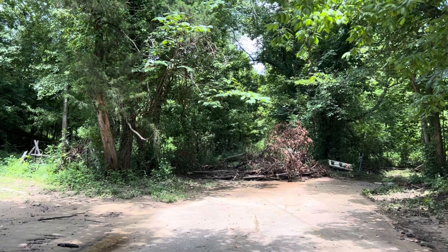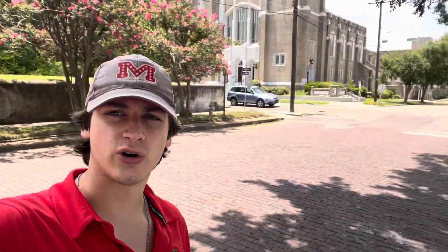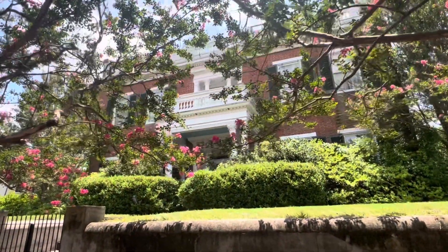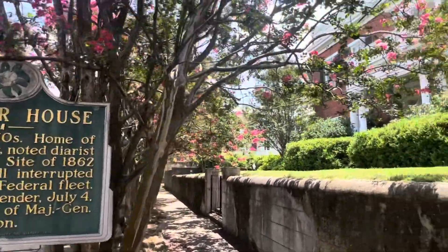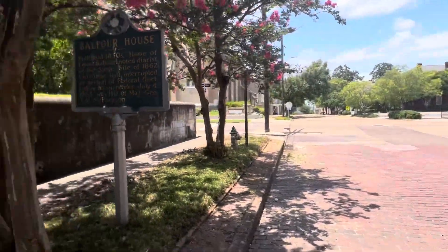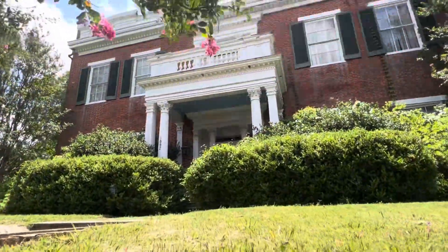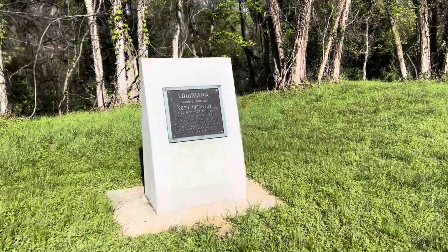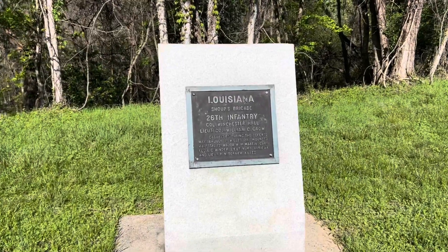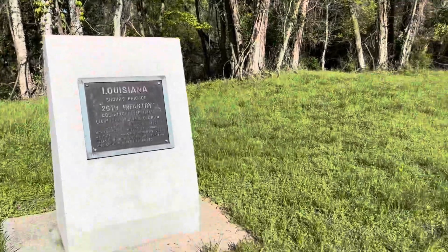The 52nd Georgia and the 31st Louisiana will be deployed right here in front of the Indian Mound. Right in front of them is the Chickasaw Bayou and a crossing known as the Sand Spit. Sherman will focus a diversionary assault here during the December 29th assaults. If you want to continue your Chickasaw Bayou tour, you can come into the city of Vicksburg itself to the Balfour House at the corner of Crawford and Cherry Street, where on the night of December 24th, 1862, a huge Christmas Eve ball was being held. That ball was interrupted when a Confederate private ran up the street and knocked on the door, announcing the arrival of Sherman's fleet moving down the Yazoo River.